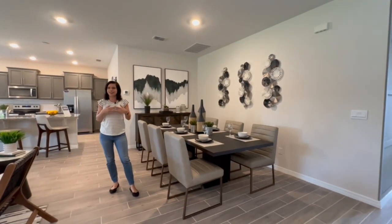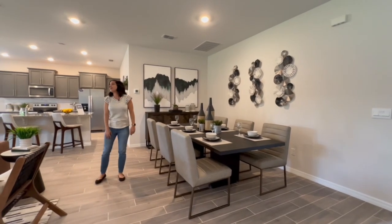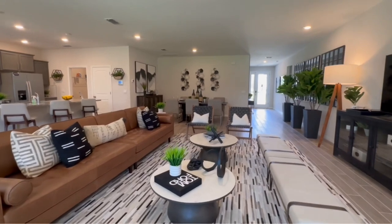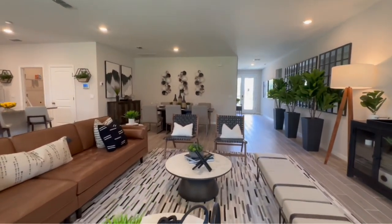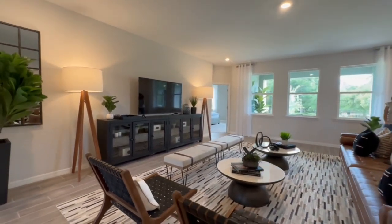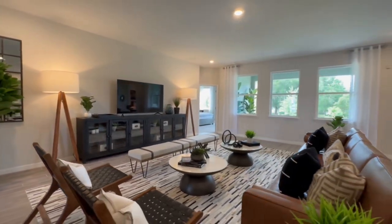If you have a bigger family or you like to have lots of gatherings and parties, this house is the place to be. And then this living room — I can't get over how massive it is. Look how much furniture is in here and there's still so much space to add more. I am obsessed with this floor plan.